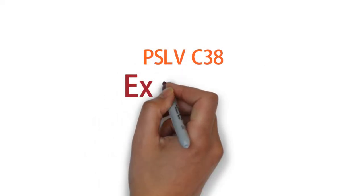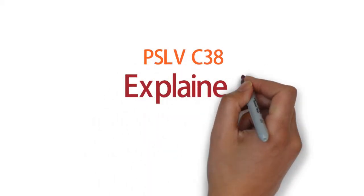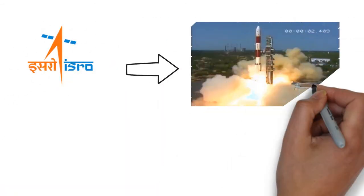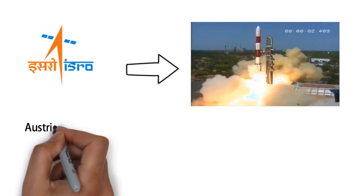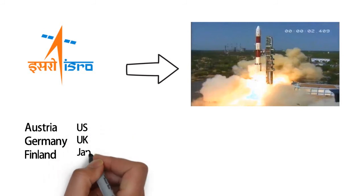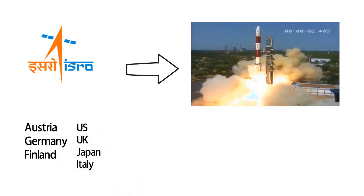Hi friends, today we'll discuss about PSLV C38 launch by the ISRO. ISRO recently launched the PSLV C38 vehicle to put in orbit 31 satellites, out of which 29 belong to other countries like Austria, Germany, Finland, US, UK, Japan, Italy, etc.